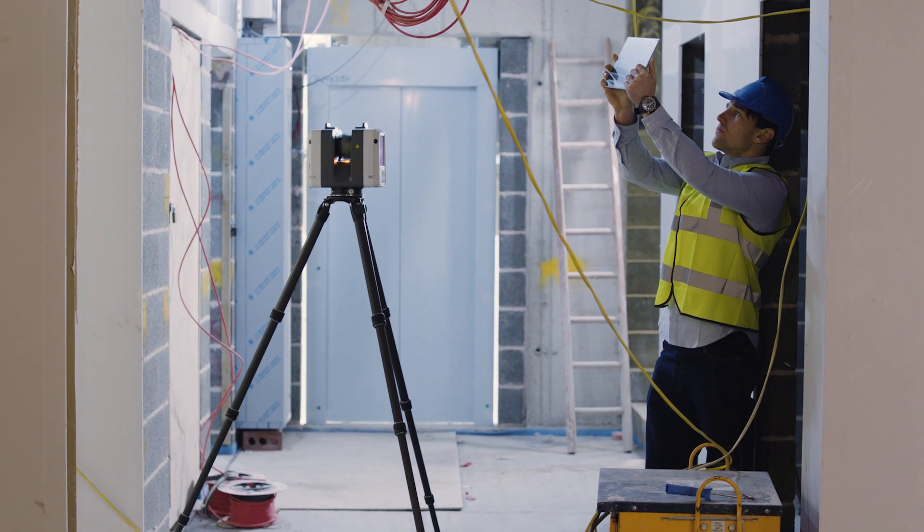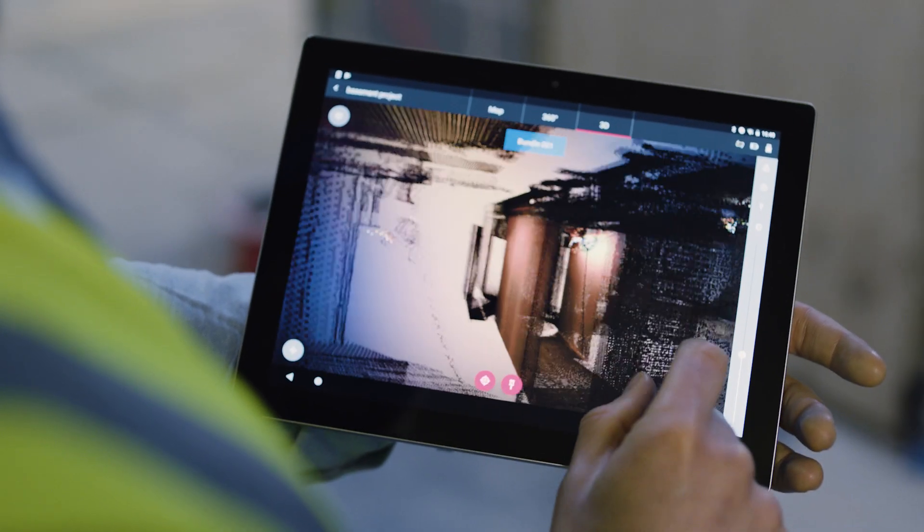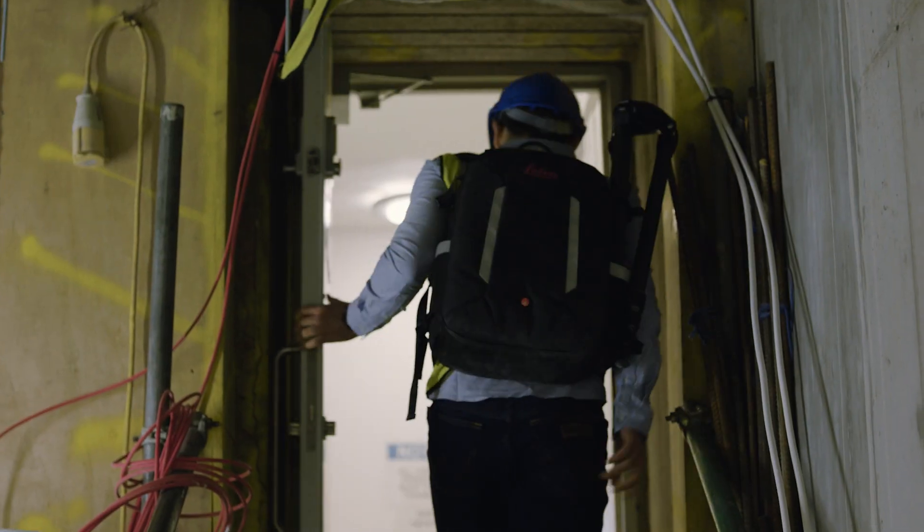In seconds the Field 360 app links the scans, stitching them together into one clear point cloud that helps me do my job faster, easier and with greater accuracy.